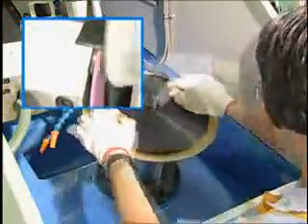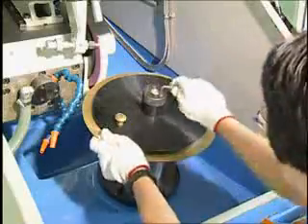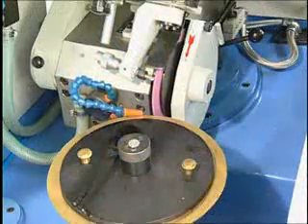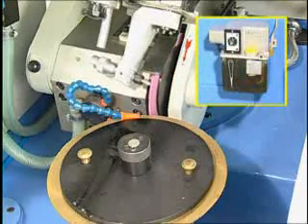An auto grinding wheel dressing device may be added as an optional accessory to ensure automatic processing unparalleled in quality from start to finish. All the slideways have been greased by the auto feeding lubrication system, which makes maintenance easier.